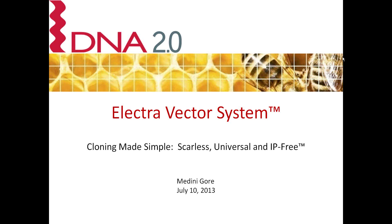Hello and welcome to the DNA 2.0 webinar on the Electro Vector System. I'm Laura Whitman, Director of Biotech Marketing for DNA 2.0, and I'll be your facilitator for this webinar. Before marketing, I was a research biochemist in both academic and pharmaceutical labs. We'll start in just a minute, but first a few quick housekeeping items.